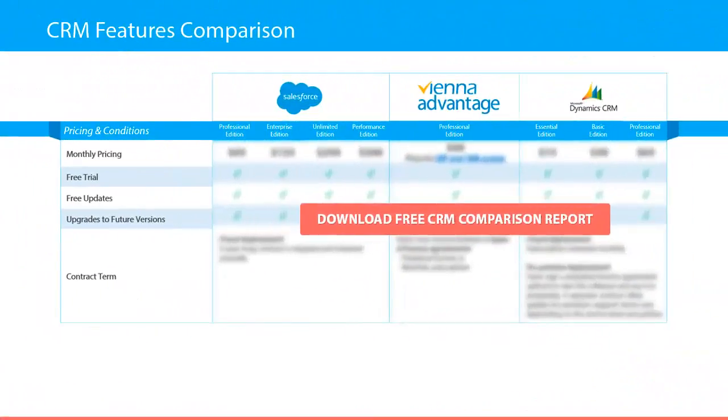Last but not least, this comparison report provides information about the pricing and conditions of the compared CRM solutions. You will discover the monthly pricing plan, and moreover you will find out if there is a free trial and free updates available, as well as upgrades to future versions. At the end of this report you will find a short description about the contract terms.